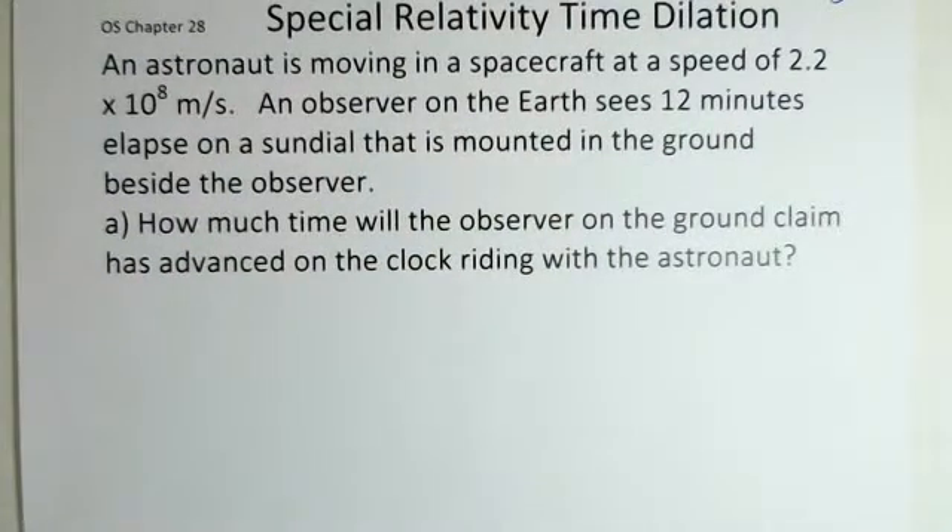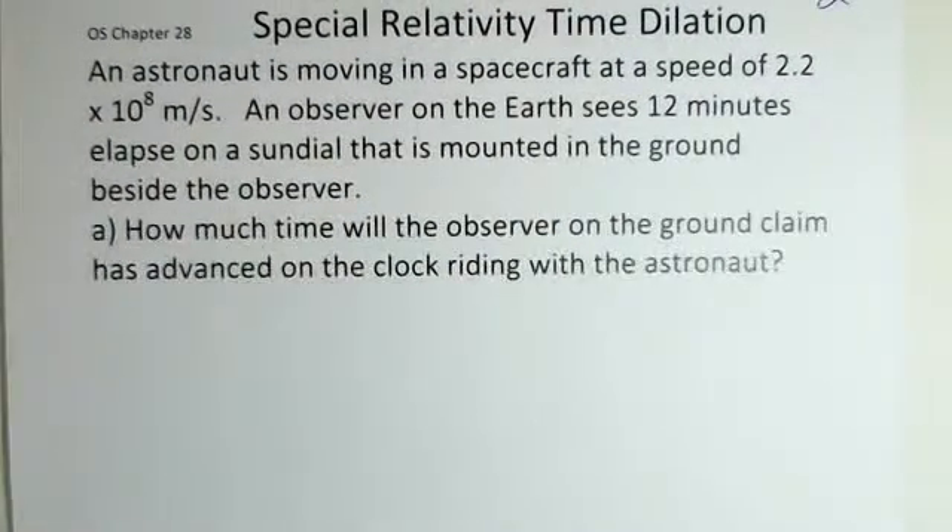We again consider special relativity, chapter 28 in the OpenStax College Physics book, and time dilation — the fact that moving clocks run slow.